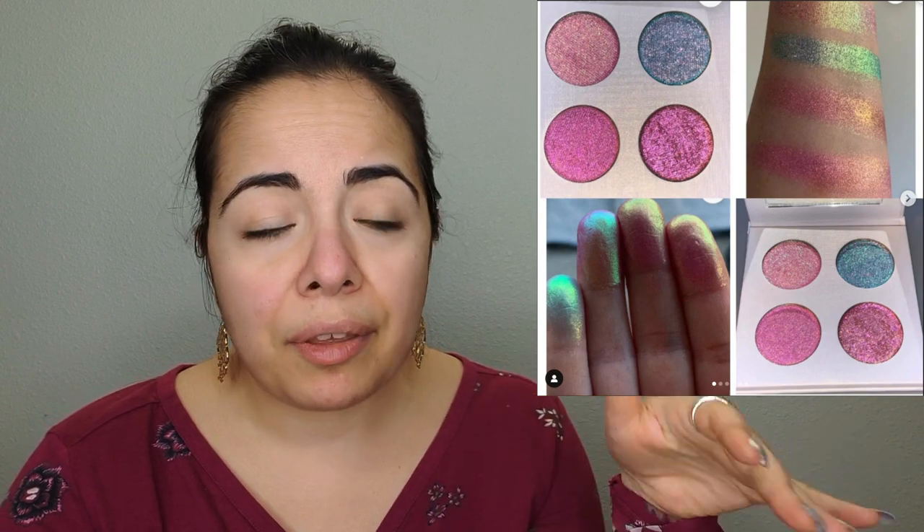Bunky Beauty is coming out with a quad — I think it's a multichrome quad because it's $62. It is already available for pre-order. I definitely have these colors time and time again in my collection so I'm not buying it, but it's beautiful. It's called the Rainbow Pastel Extreme Multichrome Quad.